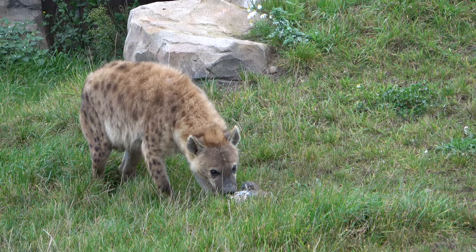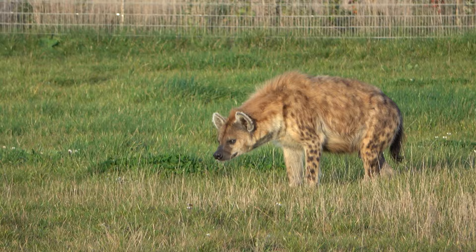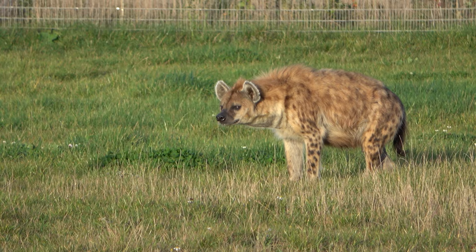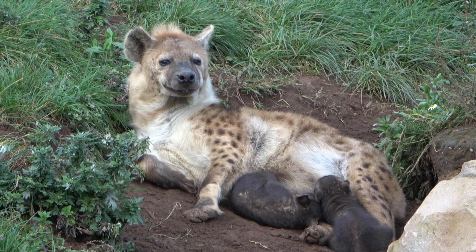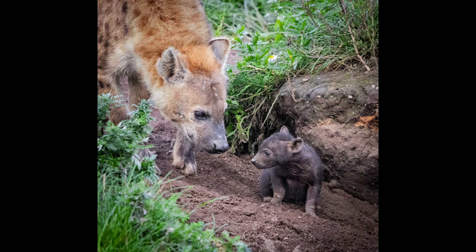The reserve features lots of foliage, a large cave, and a pool of water that circles the front side of it. Yorkshire Wildlife Park's two adult hyenas arrived earlier this year. Granada the female arrived from a zoo in Spain to join Speedy the male. It was hoped that they would breed and have pups in the future, and that is exactly what they did.